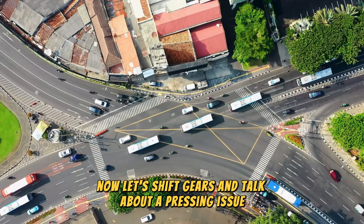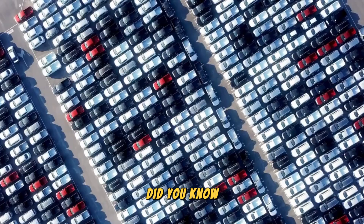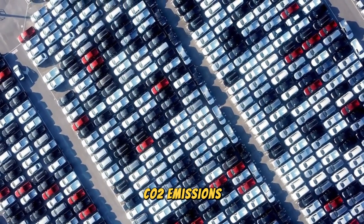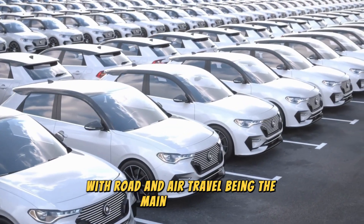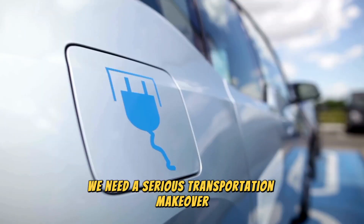Let's talk about a pressing issue: those CO2 emissions coming from transportation. This sector is responsible for a whopping 30% of all CO2 emissions, with road and air travel being the main offenders. If we want to tackle climate change, we need a serious transportation makeover.